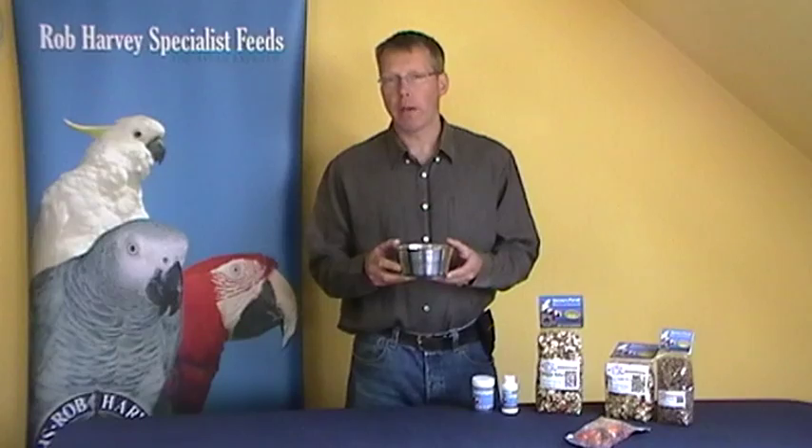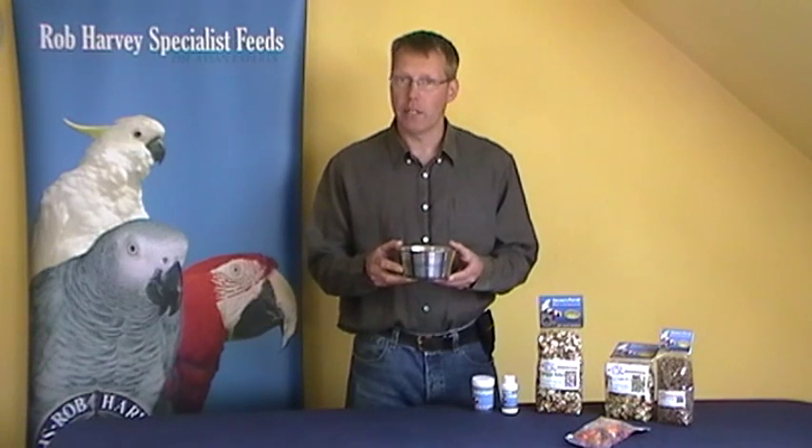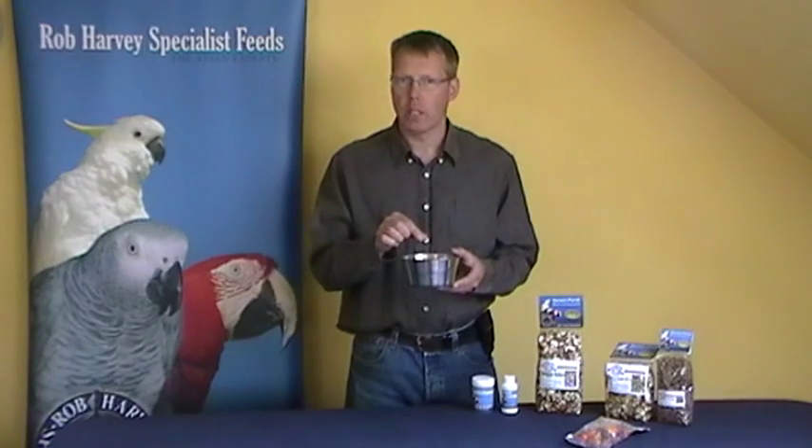The problem is parrots are very intelligent and lazy. What they'll do is pick out the largest seeds because they're the easiest ones to eat. Many diets on the market are full of sunflower seeds, so what your parrot is likely to do is chuck all the other seeds out and just eat the sunflower seeds. Not that sunflower seeds are bad for them, but it's not good if that's the only seed they eat.